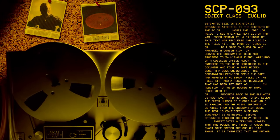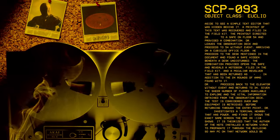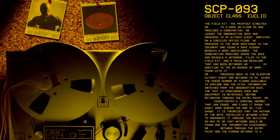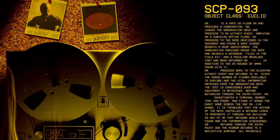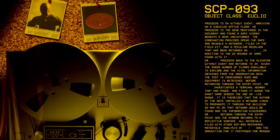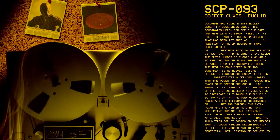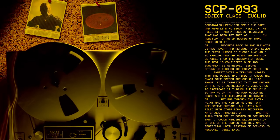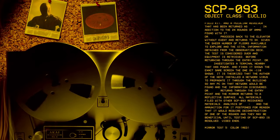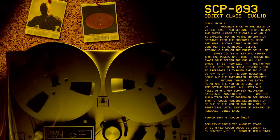The combination provided opens the safe and reveals a notebook filed in the field kit and a peculiar revolver, returned in addition to the 24 rounds of ammunition found with it. Dr. [redacted] proceeds back to the elevator and returns to floor 34. Given the sheer number of floors available to explore and the vital information obtained from the observation deck, the test is considered over and the equipment retrieved. Before returning through the entry point, Dr. [redacted] investigates a terminal nearby that has power and finds it shows the exact same screen as the one on minus 110. It is theorized that the author of the note installed a network virus to propagate through the building so any PC on that network would be found and the information discovered. Dr. [redacted] returns through the entry point and the mirror returns to a reflective surface.